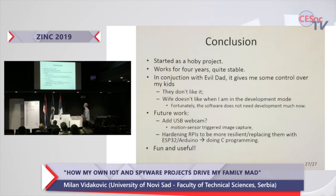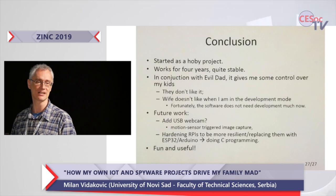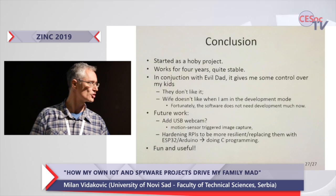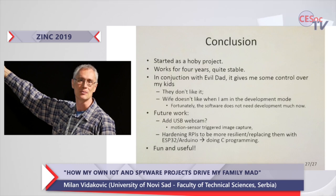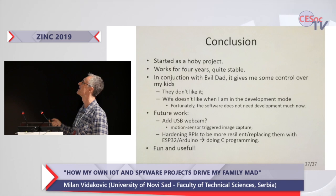To conclude: it all started as a hobby project almost five years ago, and it has been working quite stably for a long time. In conjunction with the Evil Dead application, it gives me some control over my kids. Of course they don't like it, and you'd wonder why my wife doesn't like it. Not because of the features — she likes the features and feels quite safe with them. But she hates when I am in development mode. When I'm in development mode I am not friendly at all, I bark at everyone and say 'leave me alone, I want to code' — and I code for ten hours if necessary. Fortunately the software is quite stable now and I just do periodic maintenance.